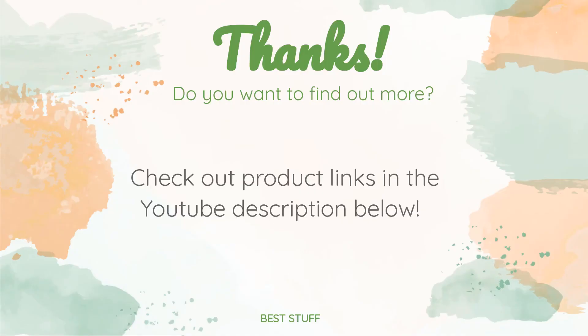Thanks for watching and hope you liked it. As always, all the links to the products will be in the description below. So if you want to find the best prices and more information that we might not get a chance to mention in the video, be sure to check them out.